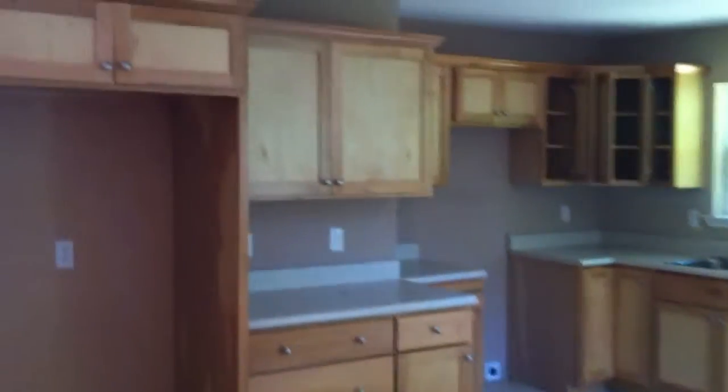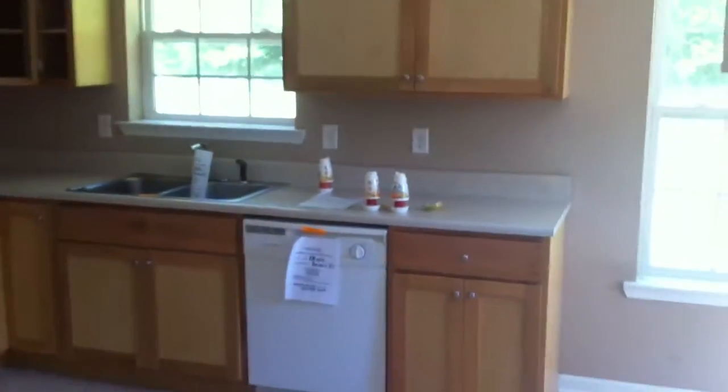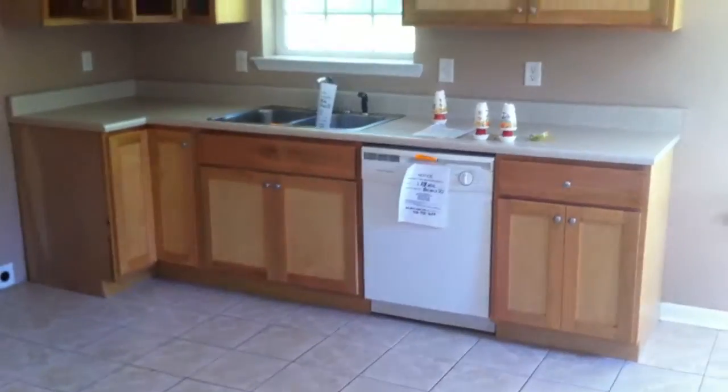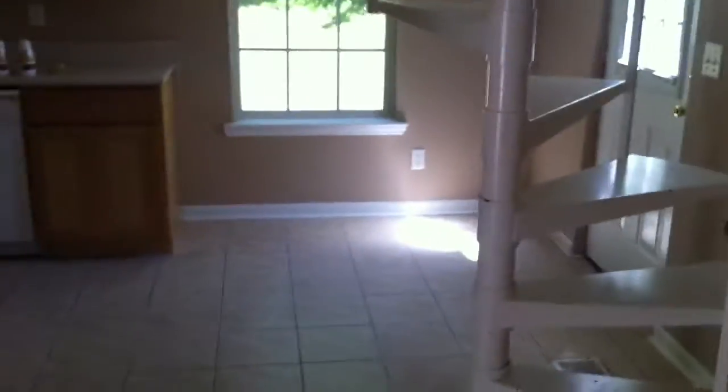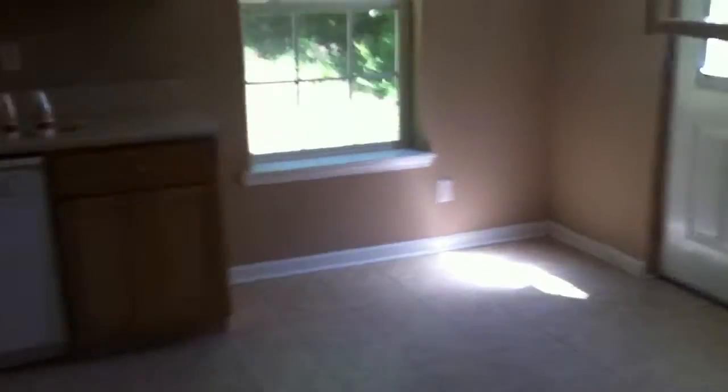As we turn into the kitchen and eat-in area, you notice these metal spiral stairs right here. Into the kitchen — cabinets look fairly new, lots of cabinet space, lots of counter space. No stove, no oven, no refrigerator. Dishwasher looks fairly new. There's a door right here to the side deck, which has another staircase. Small eat-in area.